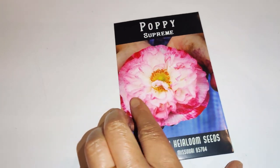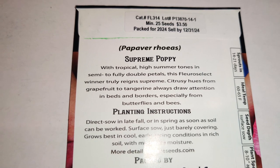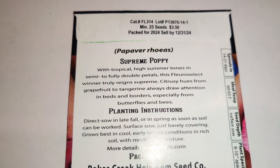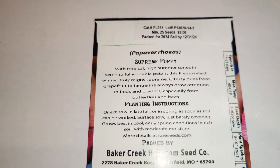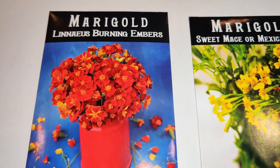Next I got the Poppy Supreme — look at how big it is! It's really pretty with tropical high-summer tones in semi to fully double petals. This Fleuro Select winner truly reigns supreme; citrusy hues from grapefruit to tangerine always draw attention in beds and borders, especially from butterflies and bees.